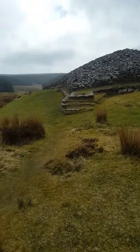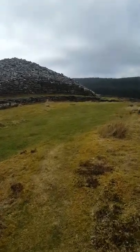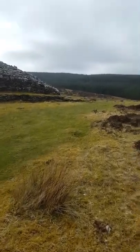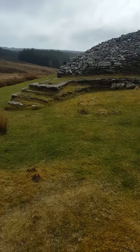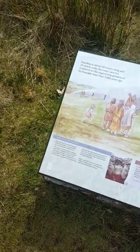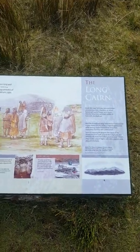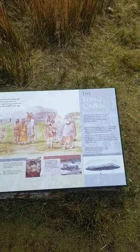Here at the top end there's, I think, a somewhat conjectural platform and horned layout, and suggestions of ritual use. Of course it is a burial cairn, so one would expect some sort of ritual involved.